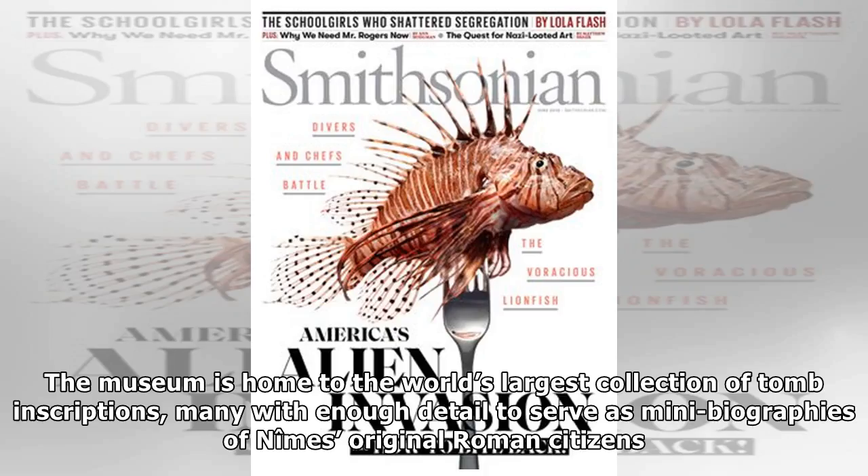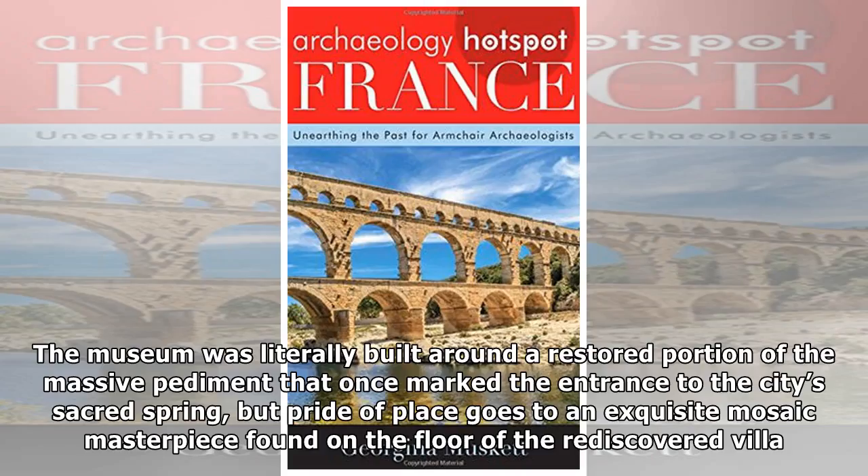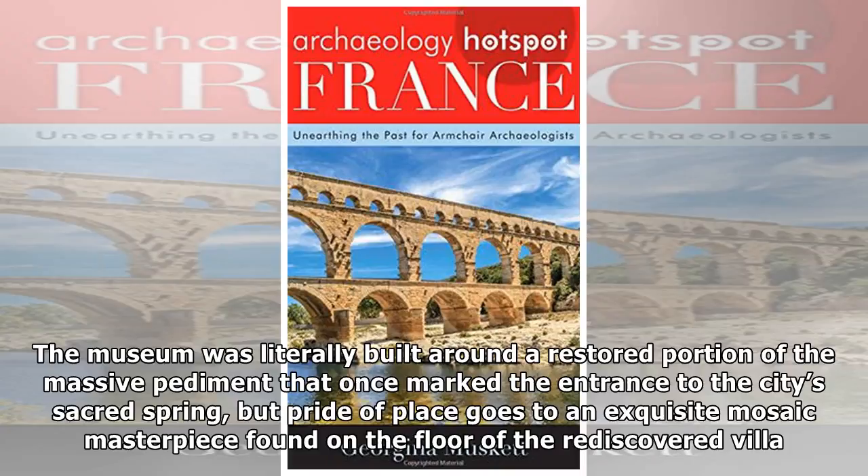The museum is home to the world's largest collection of tomb inscriptions, many with enough detail to serve as mini-biographies of Nîmes' original Roman citizens. Then there's the huge assortment of glassware, which functions as a lexicon of Roman design. The museum was literally built around a restored portion of the massive pediment that once marked the entrance to the city's sacred spring.